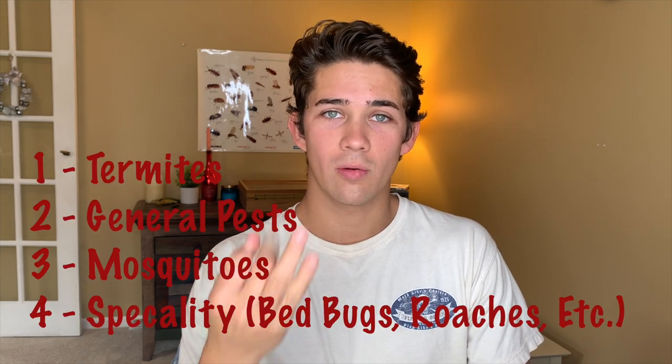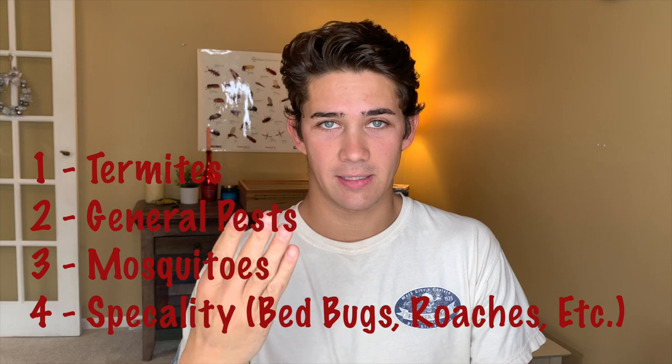The four categories I will be discussing are termites, general pest control, mosquitoes, and specialty pests. For these four categories I'm going to be giving you a range of prices that I would consider fair and strong enough to consider using this company.